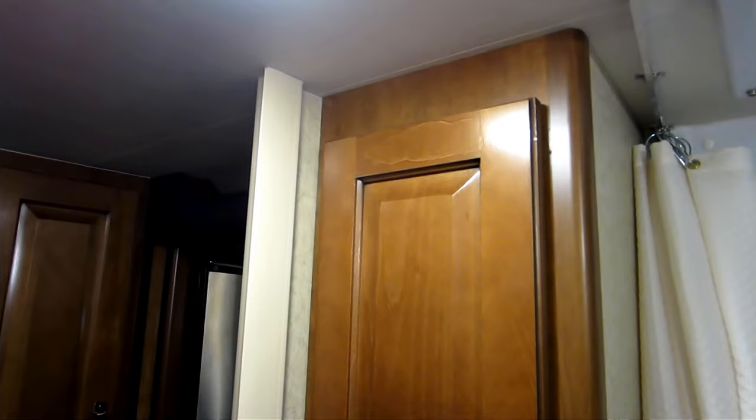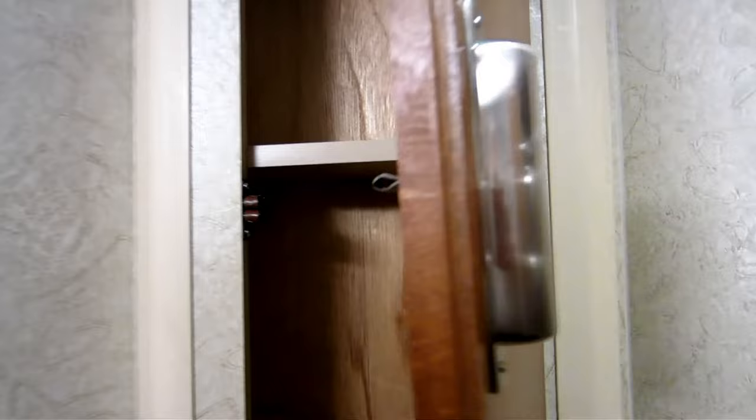One thing I really appreciate about the Lance is the high-quality wood they use for the doors. There is plenty of storage inside and out. And there's a porcelain toilet. I opened up a storage compartment — you can put some odds and ends in there, whatever you can't fit anywhere else.